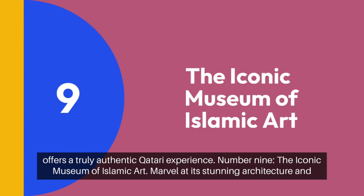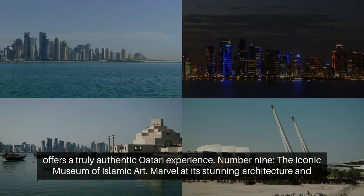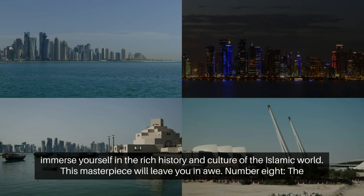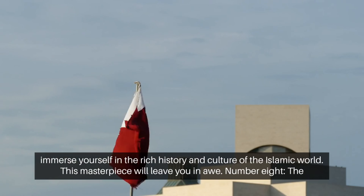Number 9: the iconic Museum of Islamic Art. Marvel at its stunning architecture and immerse yourself in the rich history and culture of the Islamic world. This masterpiece will leave you in awe.